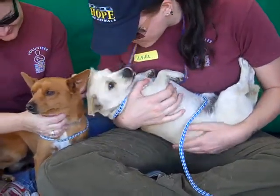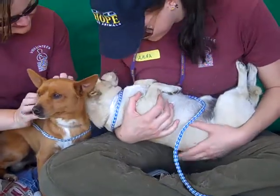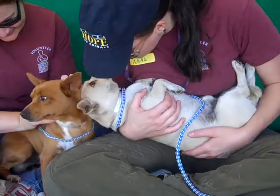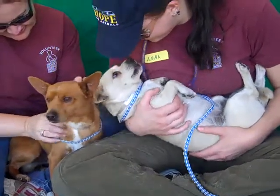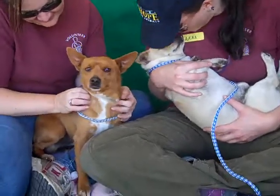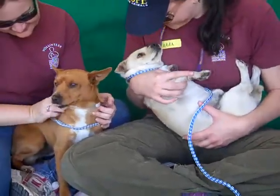He's also very good with other dogs and kissy too. He could definitely benefit from some leash training, because he prefers to be carried like a baby and needs to learn a little bit more how to get around and walk on his own. But these guys are just going to be wonderful, wonderful companions.